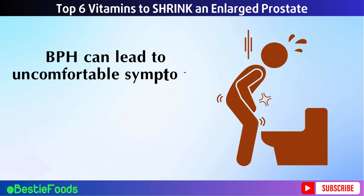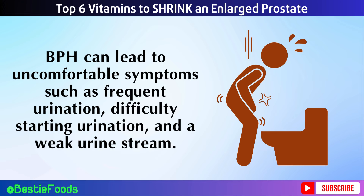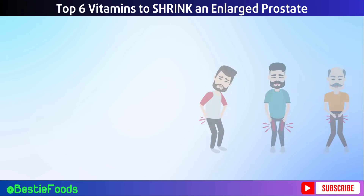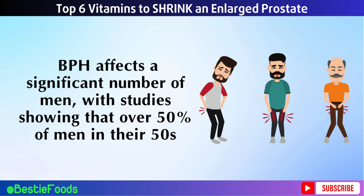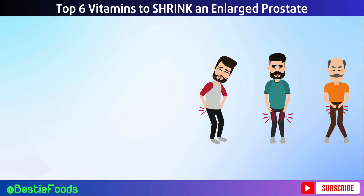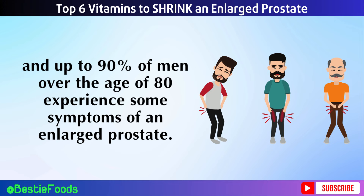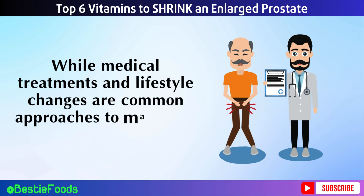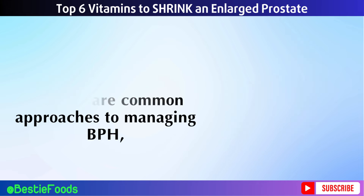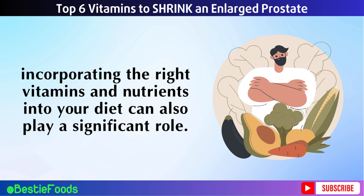BPH can lead to uncomfortable symptoms such as frequent urination, difficulty starting urination, and a weak urine stream. BPH affects a significant number of men, with studies showing that over 50% of men in their 50s and up to 90% of men over the age of 80 experience some symptoms of an enlarged prostate. While medical treatments and lifestyle changes are common approaches to managing BPH, incorporating the right vitamins and nutrients into your diet can also play a significant role.